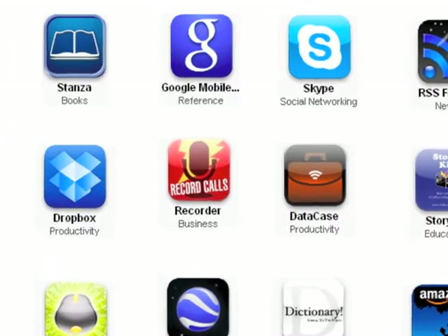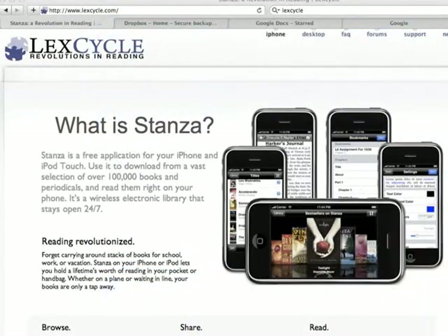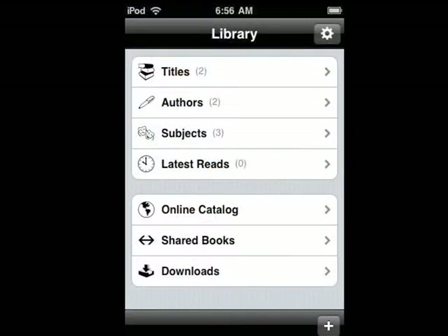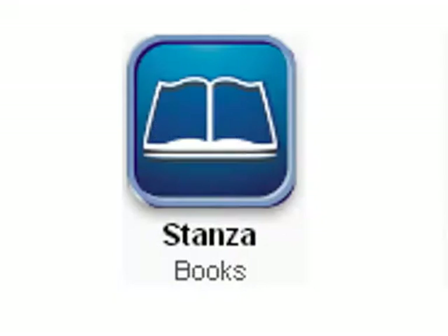I'll start with a free application called Stanza. Stanza is an app you can use to read ebooks, newspapers, and blogs. There's a desktop downloader which allows you to wirelessly add material to your iTouch, like a PDF or other book. This is one of the most useful apps that I've found for my iTouch.